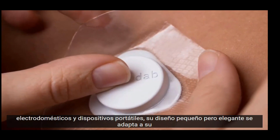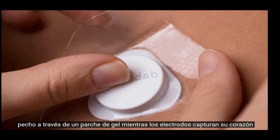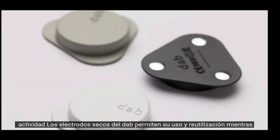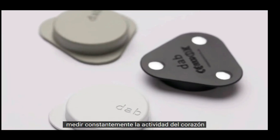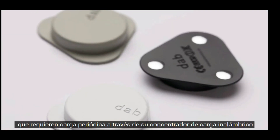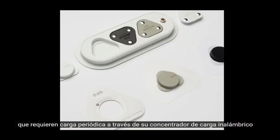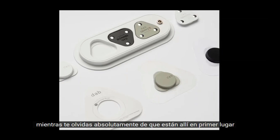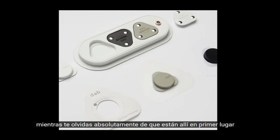Its tiny yet classy design sits on your chest via a gel patch, while the electrodes capture your heart activity. The DAB's dry electrodes allow it to be used and reused while constantly measuring one's heart activity, requiring periodic charging via a wireless charging hub. It keeps logs of accurate readings, quietly sitting on your chest while you absolutely forget it's even there.